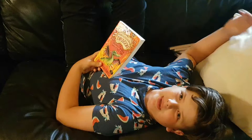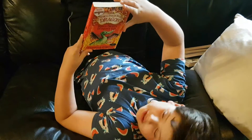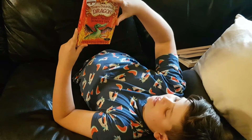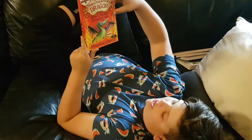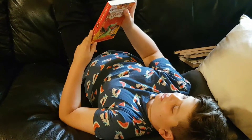Hello guys, welcome back to Wildwood's Book Reviews. Today I'm reviewing this book: How to Train Your Dragon — How to Twist a Dragon's Tail by Cressida Cowell. Sorry if I said that wrong.